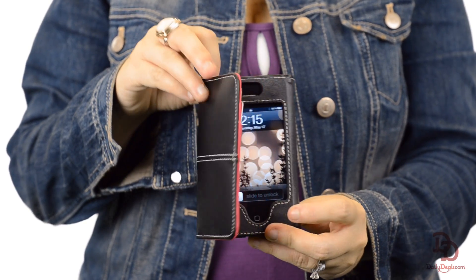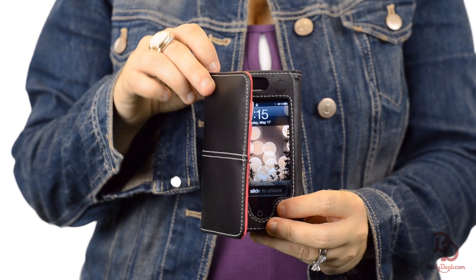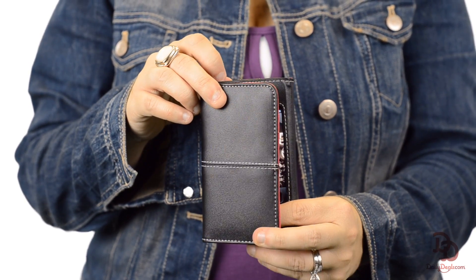You also don't have to worry about taking your phone out every time you want to charge it or snap a picture. All ports and controls are entirely operational while the phone is in the case.